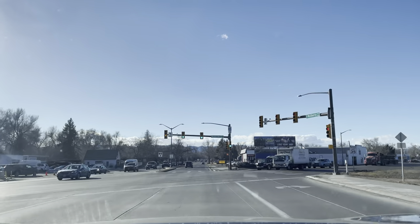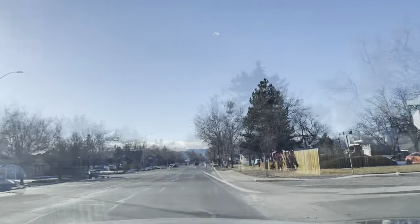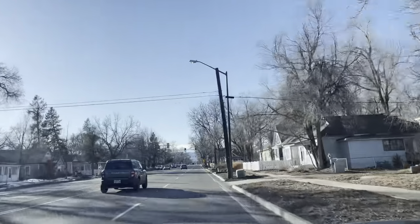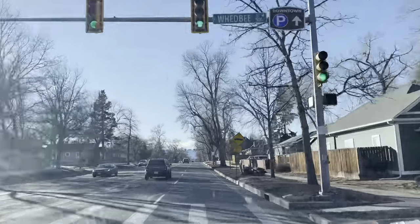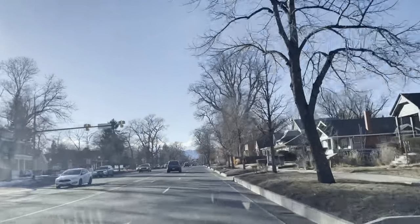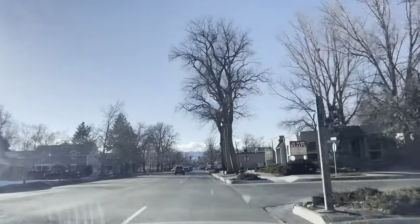Looks like we got a historic downtown up here, crossing over Riverside. This kind of reminds me of Boulder. Look at that house — we got some houses, some shops, a residential area. Looks like we're getting into the center of town, the downtown area.